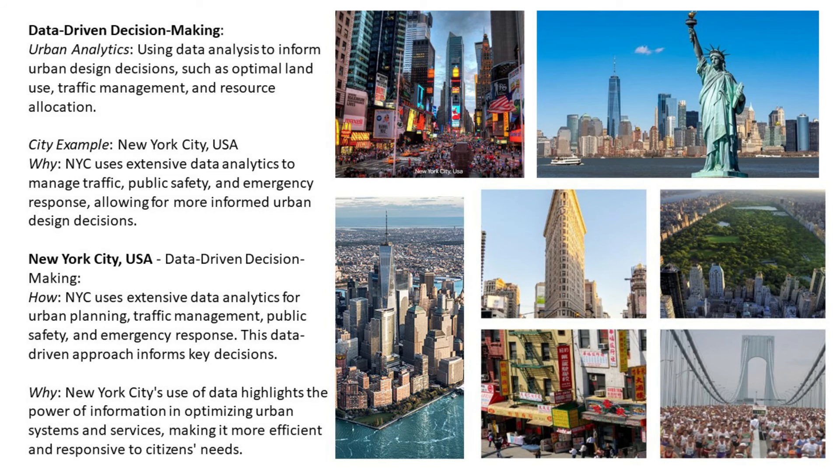Number ten: data-driven decision making. Urban analytics uses data analysis to inform urban design decisions such as optimal land use, traffic management, and resource allocation. City example: New York City. New York City uses extensive data analytics to manage traffic, public safety, and emergency responses, allowing for more informed urban design decisions.